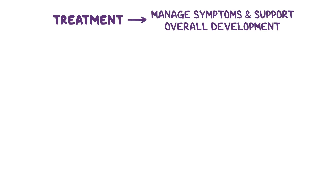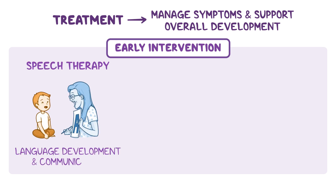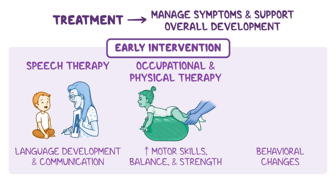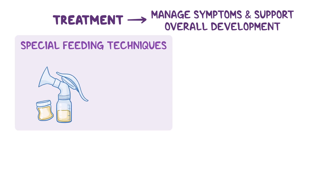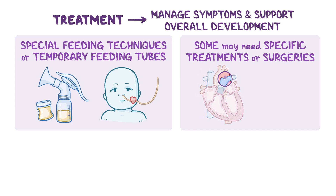While there is no specific cure for Coffin-Siris Syndrome, treatment can help manage the symptoms and support the individual's overall development. Early intervention is crucial to help children with CSS reach their full potential. Speech therapy can assist with language development and communication, while occupational and physical therapy can help improve motor skills, balance, and strength. Behavioral changes such as hyperactivity or attention difficulties can be managed through behavioral therapy, counseling, and medications if needed. Infants with feeding difficulties may require special feeding techniques or even temporary feeding tubes to ensure adequate nutrition. Some children may also need specific treatments or surgeries for congenital issues like heart or kidney problems.